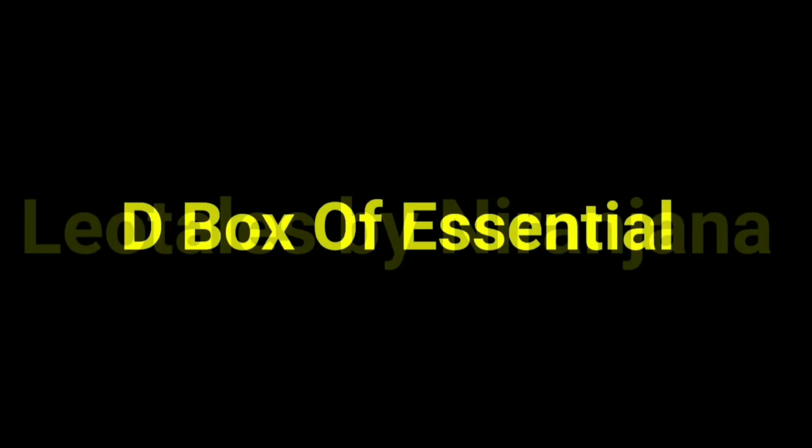Hello everyone, welcome back to my channel. This is Neerajana from Leo Tales. Today we will be unboxing a new subscription called The Box of Essential, which was launched in December.